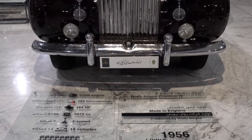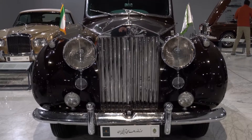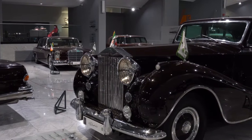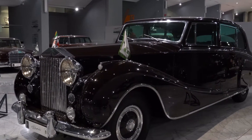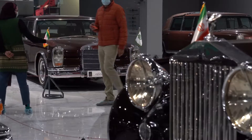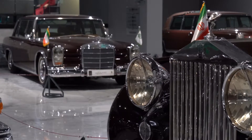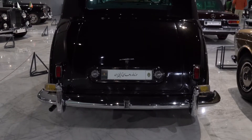في الصالة الثالثة يمكنكم مشاهدة سيارات مميزة أيضاً، منها Rolls-Royce Phantom 4 ضد الرصاص، وهي بريطانية من إصدار عام 1956، وهي آخر نموذج تم تصنيعه من فئة فانتوم 4 عالمياً، وكانت تُعد من أقوى السيارات المستخدمة في المراسم الرسمية والاستقبالات في العالم آنذاك.